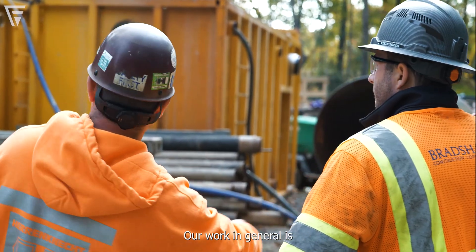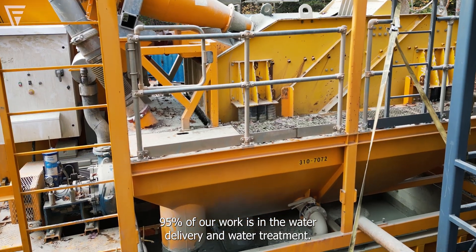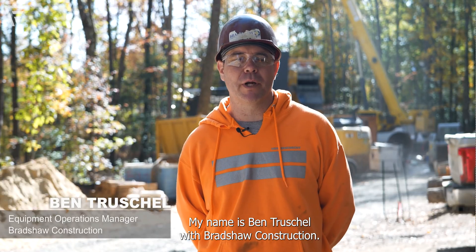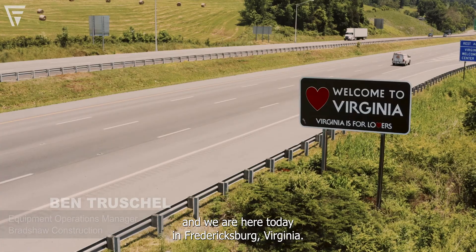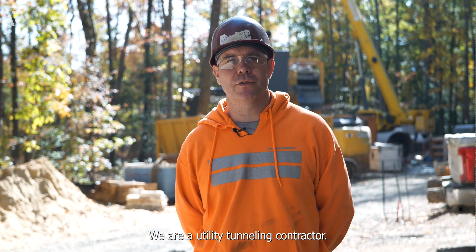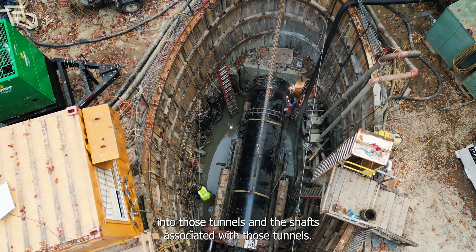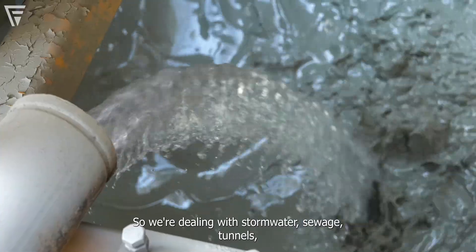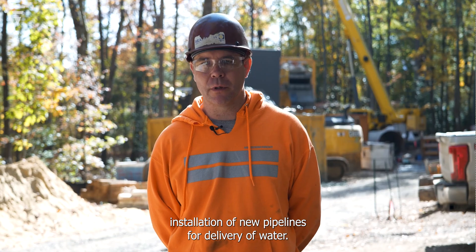Our work in general is aiding in sustainability and infrastructure where 95% of our work is in water delivery and water treatment. My name is Ben Truchell with Bradshaw Construction. I'm here today in Fredericksburg, Virginia. We are a utility tunneling contractor. We perform both utility tunnels, installation of utilities into those tunnels, and the shafts associated with those tunnels. So we're dealing with stormwater, sewage tunnels, and installation of new pipelines for delivery of water.